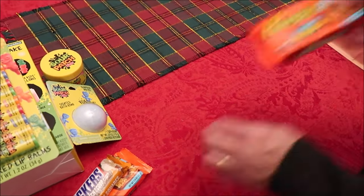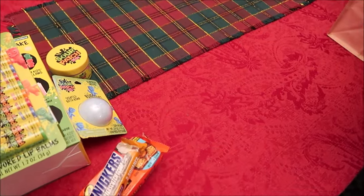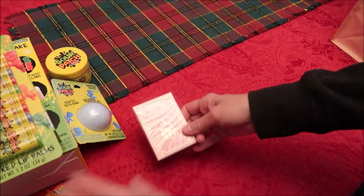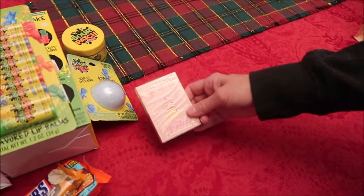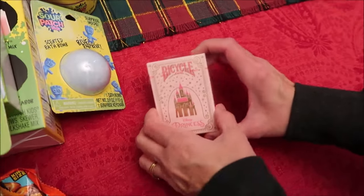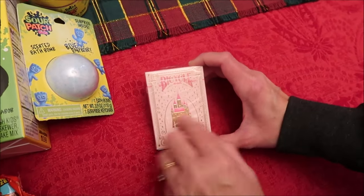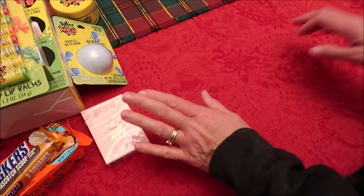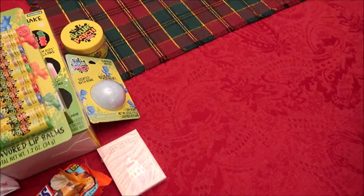There's actually two Reese's Big Cups in here. We also got her some playing cards — these are Disney Princess, very limited. They had like four different sets and I figured she would like the princess ones. I'm glad we picked them up because the next time we went in, they were sold out.